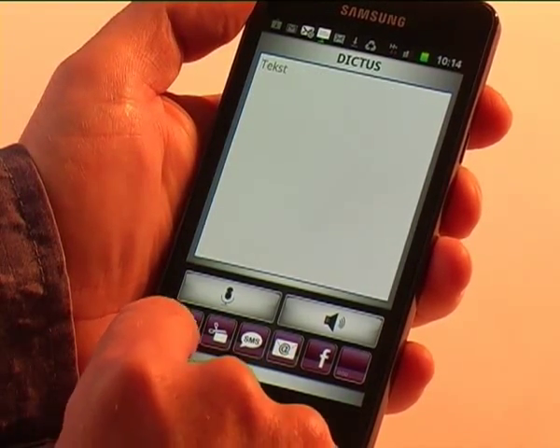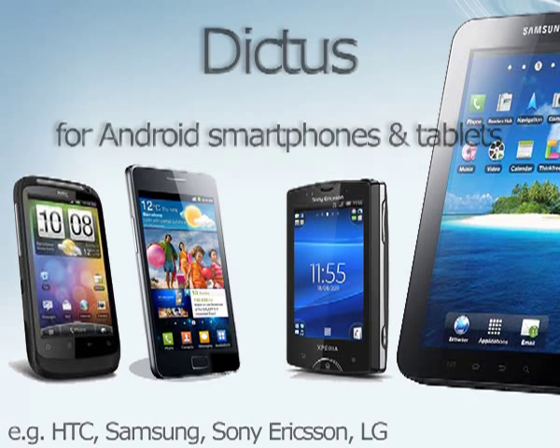Dictus is available on devices with Android operating systems such as HTC, Samsung, Sony Ericsson and SIS.